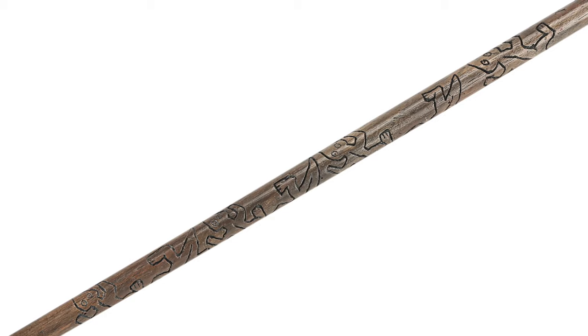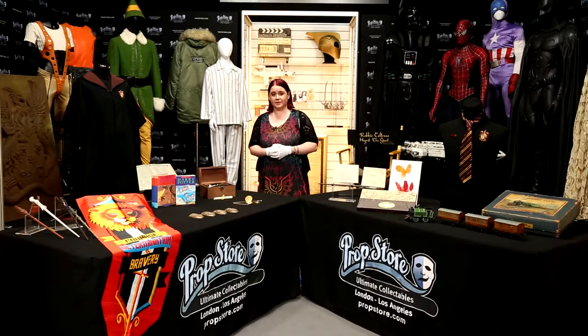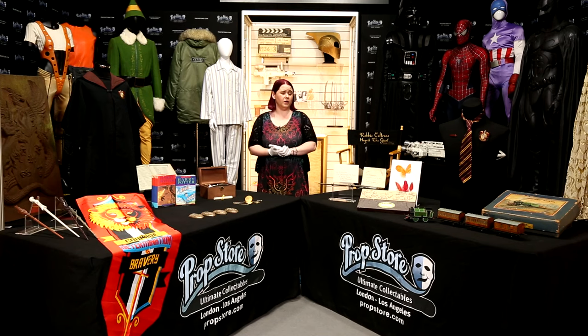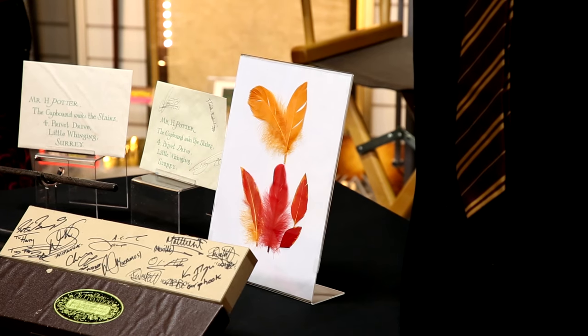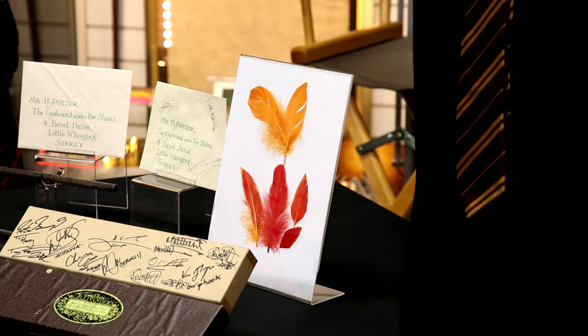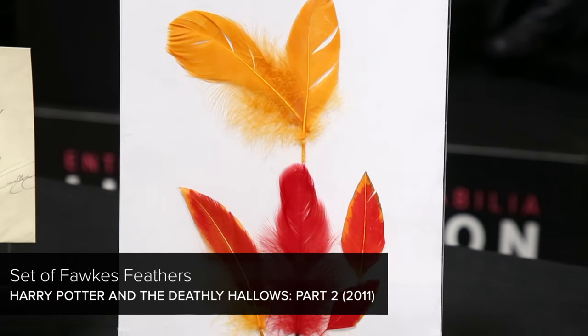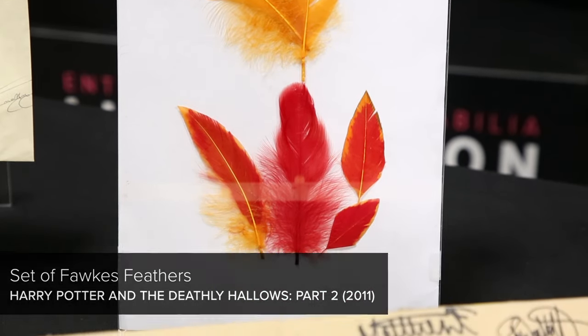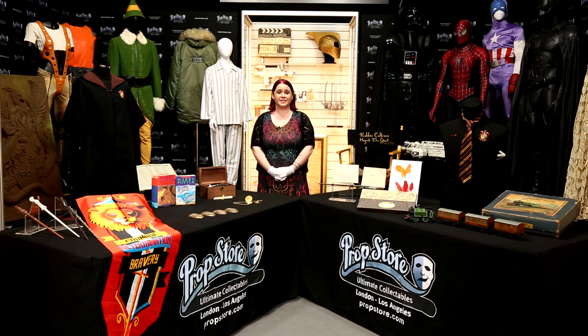One of the most magical and memorable creatures in the whole Harry Potter series is Fawkes the Phoenix — that's Dumbledore's Phoenix seen quite a few times throughout the series. He was a combination of CGI and an animatronic puppet, and rumour has it that Richard Harris, the original actor who portrayed Dumbledore, initially mistook it for a real bird. We've got lovely, really vibrant feathers here which were taken from one of the puppets. Those are estimated to go for £800 to £1,200.